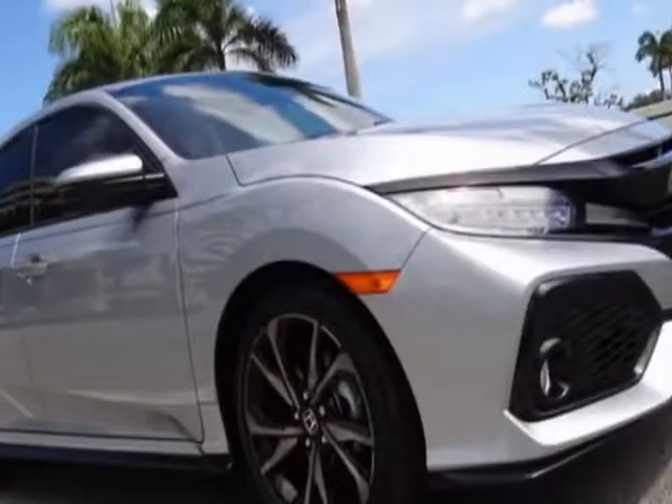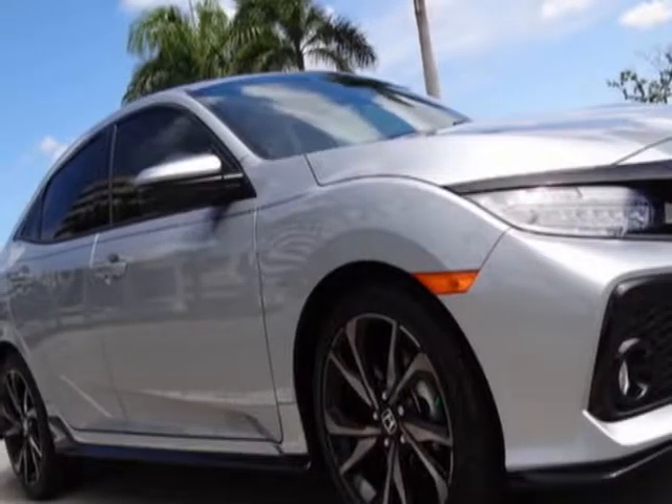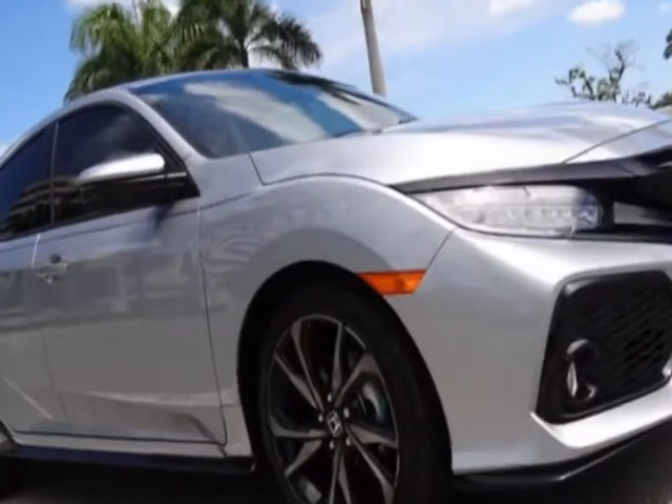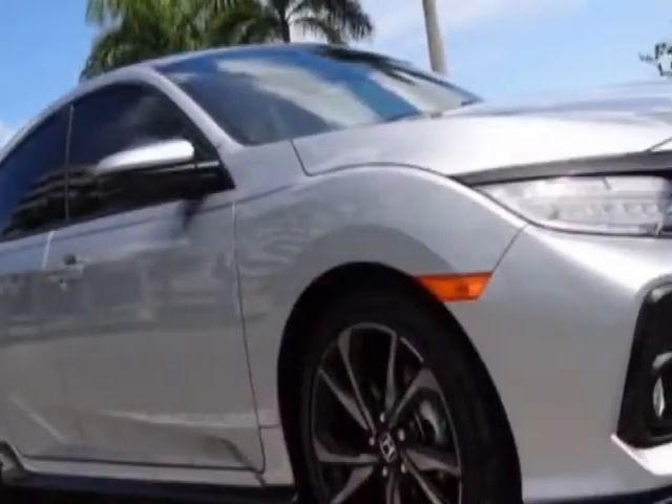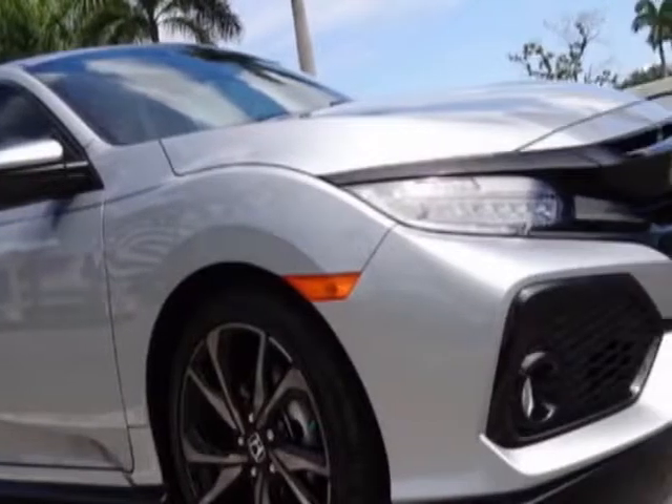Come take a look at this 2018 Honda Civic Hatchback. Carfax has certified the Civic Hatchback as having one owner. For your protection, a warranty is available for this vehicle.